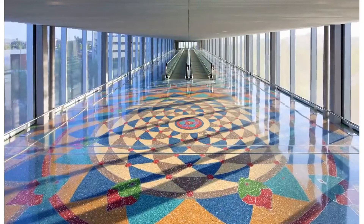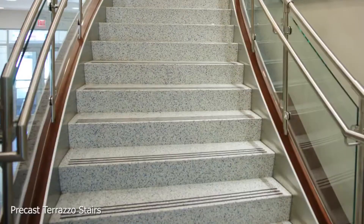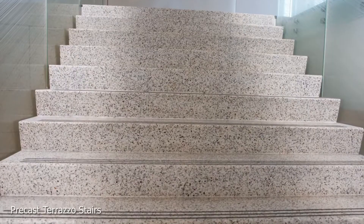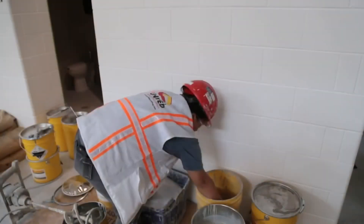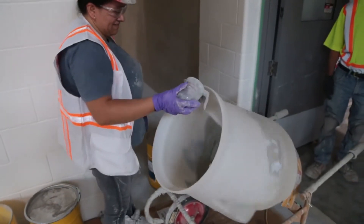Terrazzo is a manufactured composite of natural marble chips with durable aggregates set in cement or matrix with added color. It is poured in place or precast. It consists of chips of marble, quartz, granite, glass, or other suitable material, poured with a cementitious or chemical binding, or a combination of both.